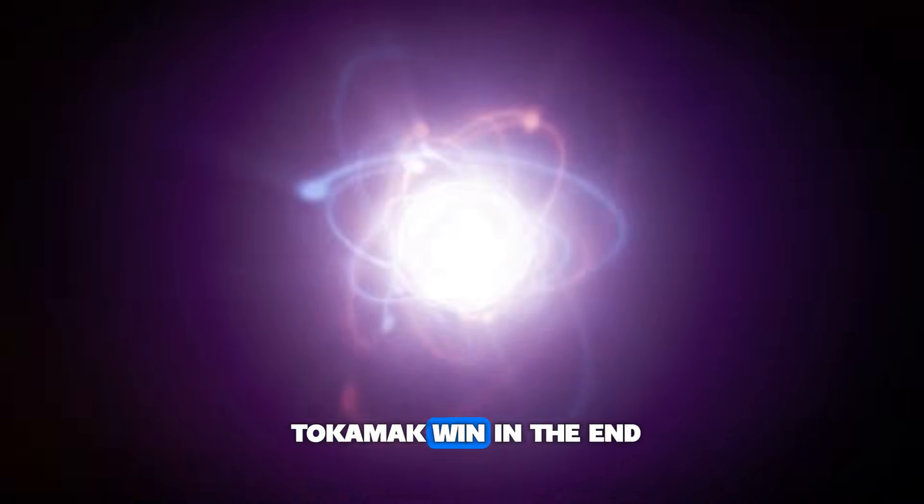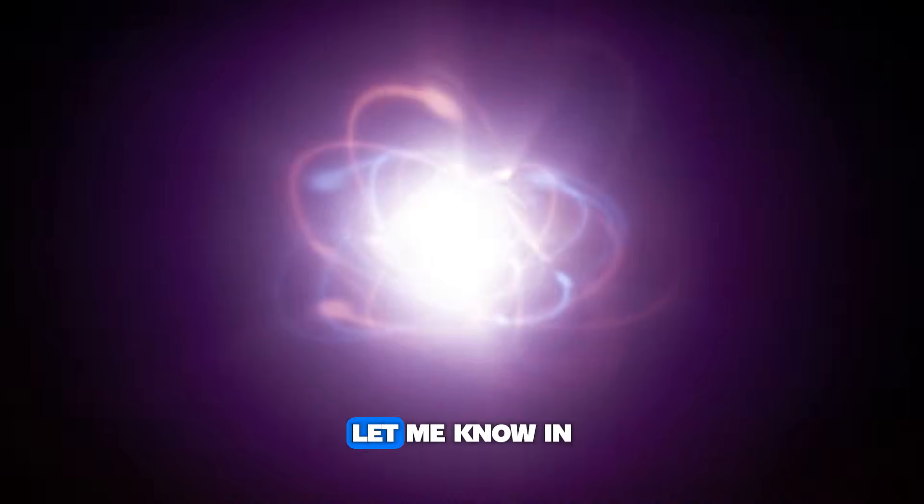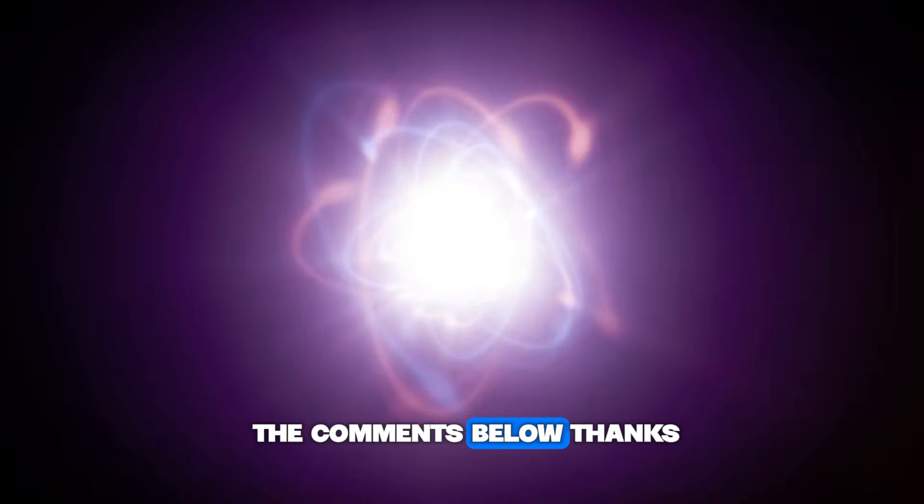Do you think the complexity of the Stellarator is worth the stability? Or will the simpler tokamak win in the end? Let me know in the comments below. Thanks for watching.